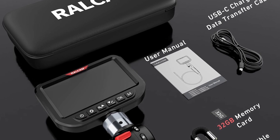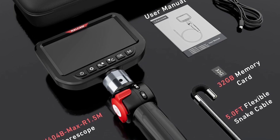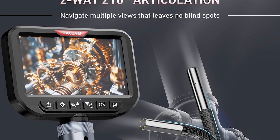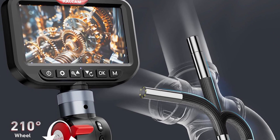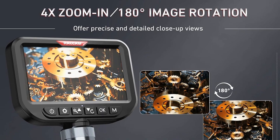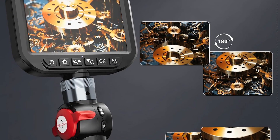You view the world this tiny camera captures on a large and gorgeous 5-inch HD IPS screen, which delivers sharp, real-time, and vividly clear images. To ensure what you're seeing is perfectly lit, it's equipped with three adjustable LED lights that provide optimal illumination for any environment, allowing you to clearly identify even the finest cracks, corrosion, or minute blockages. Like its larger sibling, it features a full 210 degrees of two-way articulation, giving you precise control to navigate complex twists and turns for a comprehensive view with zero blind spots. A 180-degree image rotation function lets you comfortably view the feed from multiple angles without having to physically reposition the entire scope.